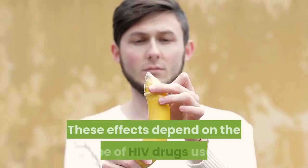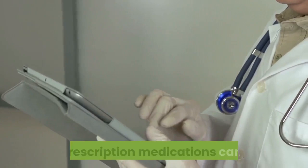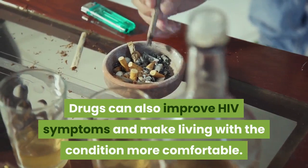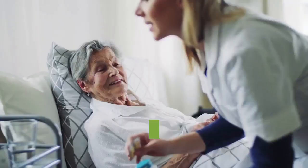Talk to a Healthcare Provider. There's no cure for HIV yet, but prescription medications can help slow the progression of the virus. Drugs can also improve HIV symptoms and make living with the condition more comfortable. This medication list is a brief overview of the types of drugs available to treat HIV. Talk to a healthcare provider about all of these options — they can help you determine your best treatment plan.